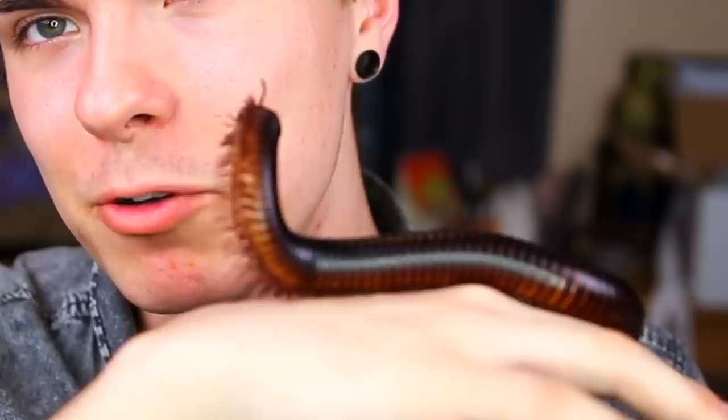Another fun fact is that these guys are actually not insects. People are very quick to call these things bugs or insects, but they're technically not — they're considered arthropods, and arthropods are different from insects. Don't call this guy an insect; he'll be very offended — he's an arthropod. Insects typically have three body segments; arthropods have multiple segments, more than three. What's also really cool is the way they breathe: they have a bunch of pores under each of their segments called spiracles, so they don't have lungs like we do — they breathe through tiny pores on their underside.